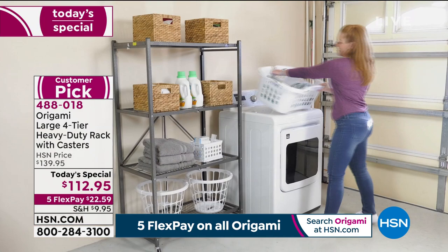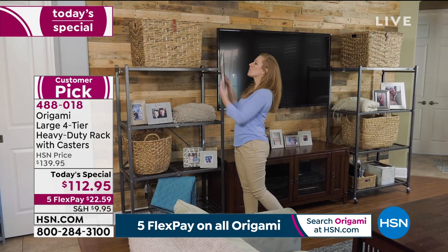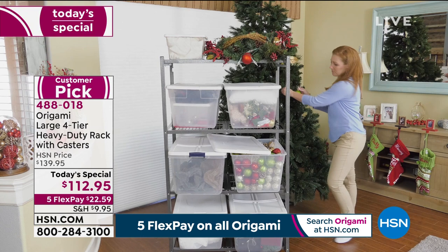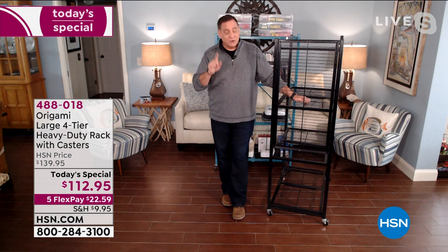Not even one tool necessary, and the best price we've seen on this in five years. Order quickly — 488-018 is your item number. Lou, in this video we're showing so many ways that people use these carts. The versatility is remarkable — people will get one and use it as a traditional shelf, then all of a sudden start looking around going 'I could use this here, I could use it there,' all around their house and in their businesses.